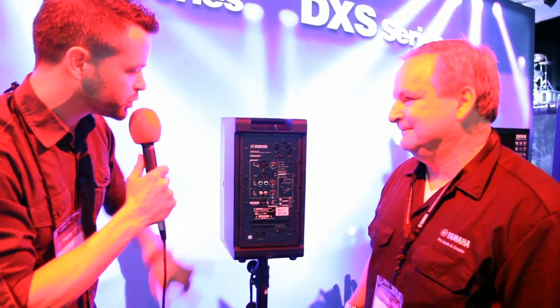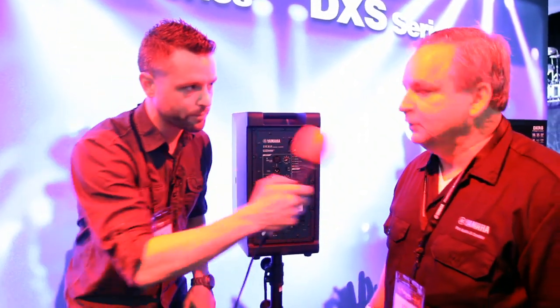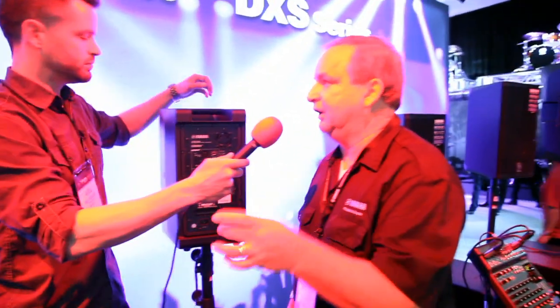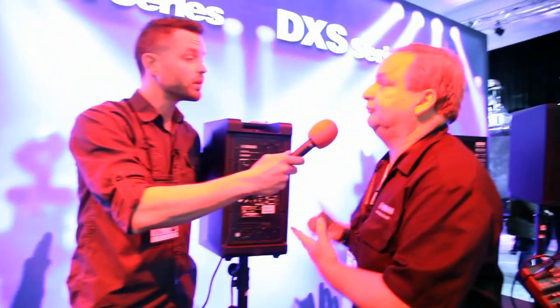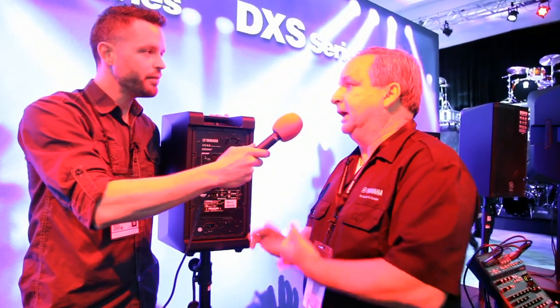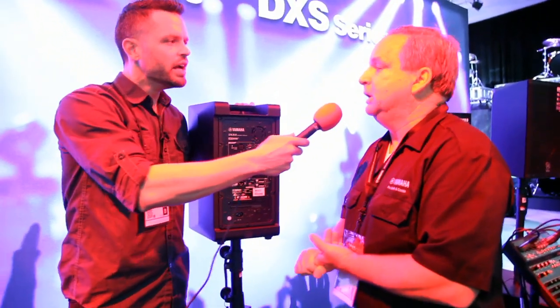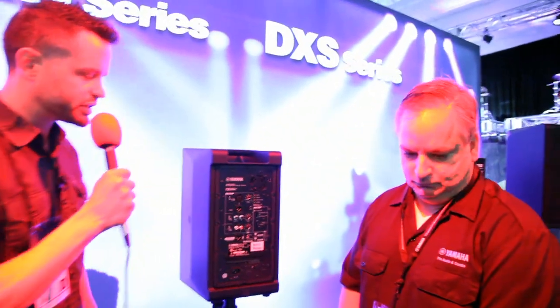Let's talk about the product lineup real quick. We've got the DXR8, the DXR10, the DXR12, and then finally the DXR15 — a full family. And then there are two subwoofers as well: the DXS12 sub and the DXS15 sub. They're both really compact so you can get them into a smaller vehicle and get in and out easy. Those subwoofers can get kind of overbearing sometimes, but these are compact.